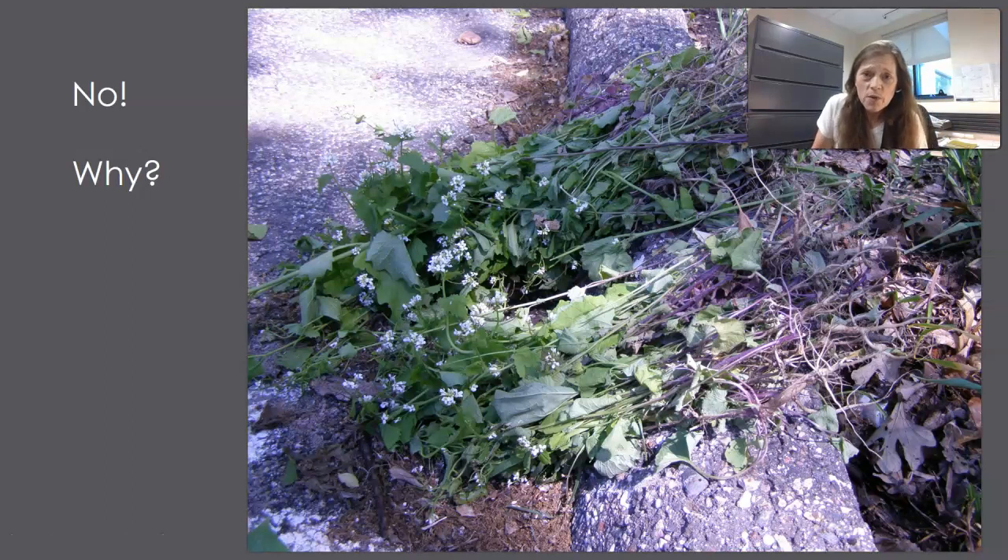Here's an example of getting it wrong: a volunteer pulled garlic mustard after the seed pod stage had formed. You can see seed pods all along the stems. If left on the ground, the plant has enough stored energy that it will continue to grow, curve up, and seeds will ripen. At this point the seed tops should have been cut off, because even pulled plants with seed energy can continue to ripen and split open onto the ground.